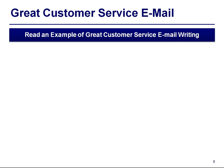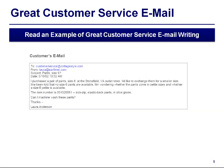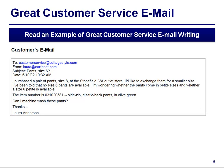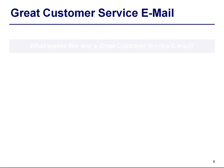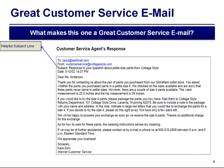Read an example of great customer service email writing. Here is a response from the agent. Now let us see what makes it great. It has a very helpful subject line — the agent wrote a clear and useful subject line which helps the customer know right away that the message is a response to a question. A subject line such as a number does not tell the customer what the email is about, and it makes the customer feel like a number, not a valued customer.